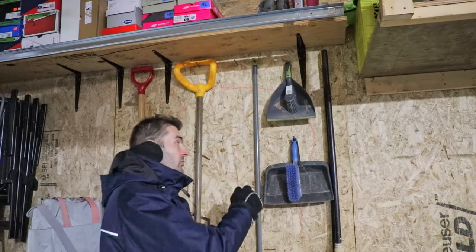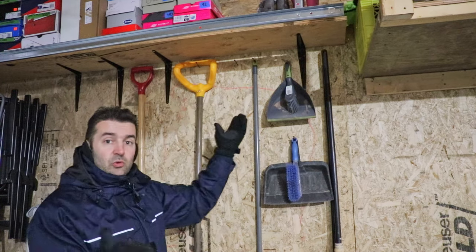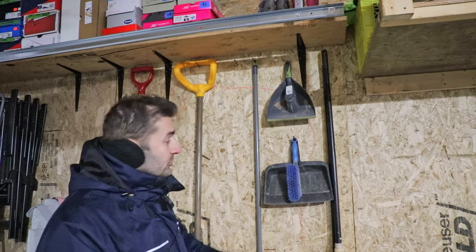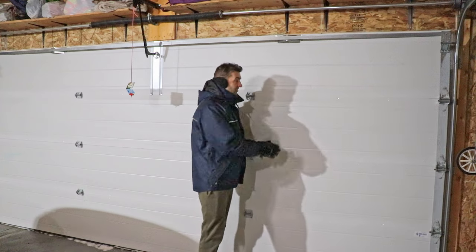Another great thing about OSB compared to drywall is you can add as many screws and nails as you want to hang anything you want, and later when you remove them nobody will notice the holes — you don't have to patch it up like you do with drywall. The only thing about an insulated garage where you can't do much is the garage door. Whatever you decide — plywood, OSB, or drywall — you're still gonna face the same challenge, and that's the garage door.